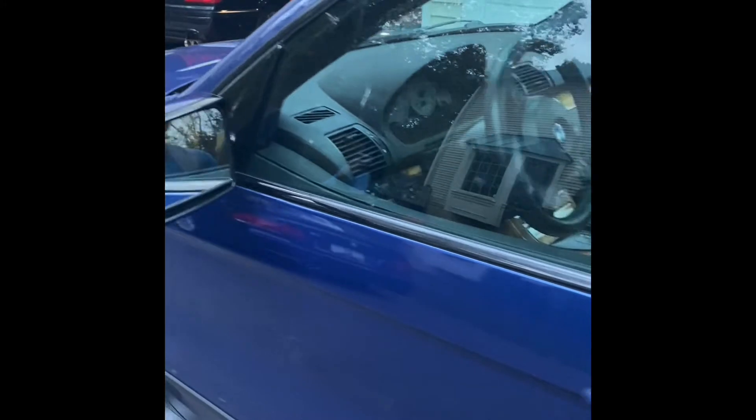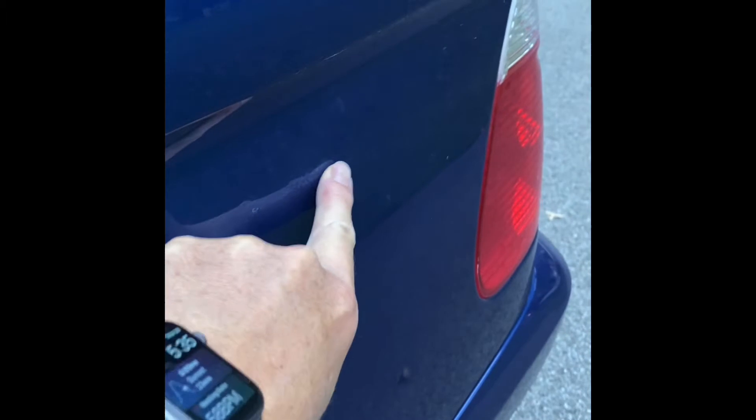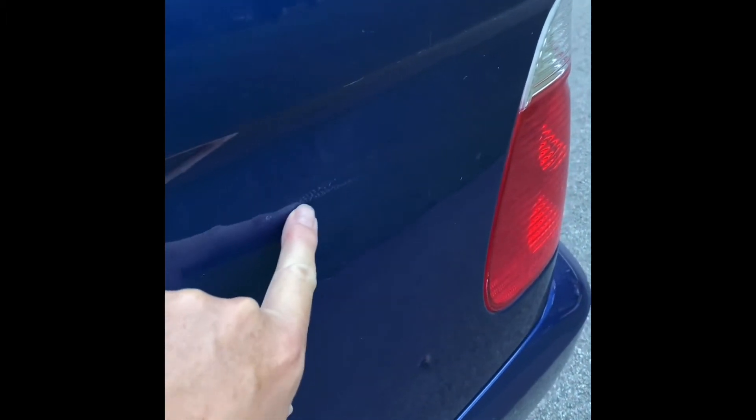There's a slight scuff right here that actually looks worse on camera than it does in real world.